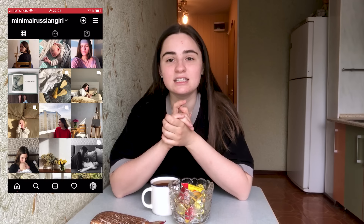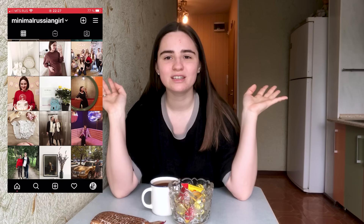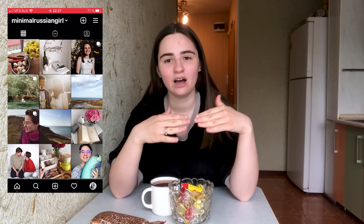On my personal Instagram you can see everything you might be interested in: my pregnancy, my wedding, my whole journey over the last several years, and also how I was changing toward minimalism — even last year I used to do and own things that I no longer have or do. I'm going to share my everyday life there, not very dedicated to the themes of this channel but more personal — what we do, where we go, things like that.